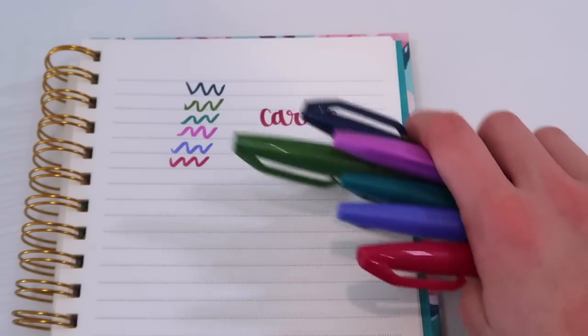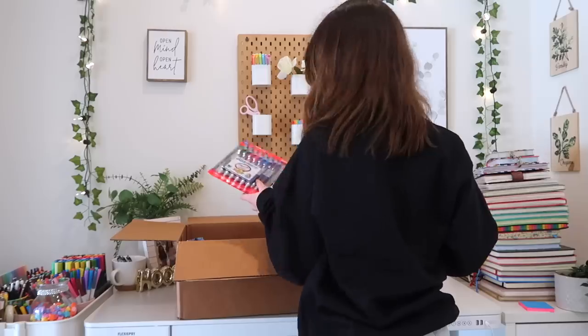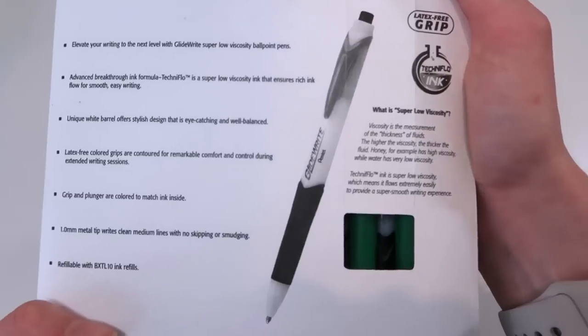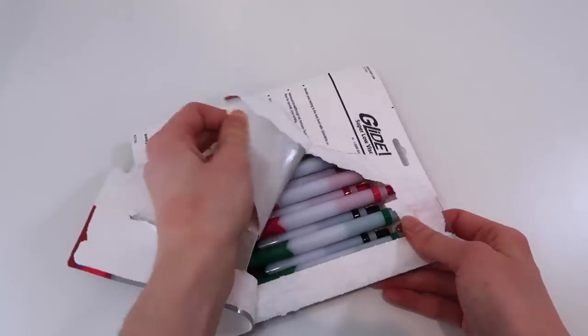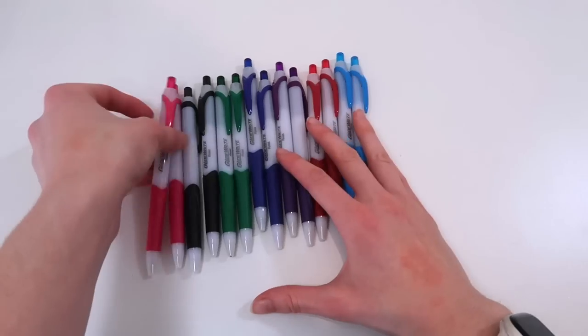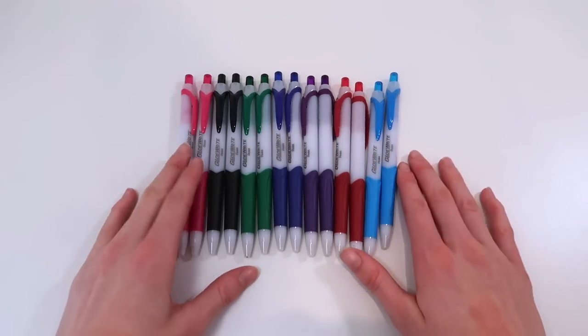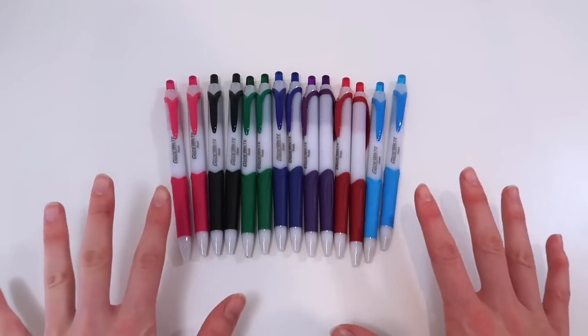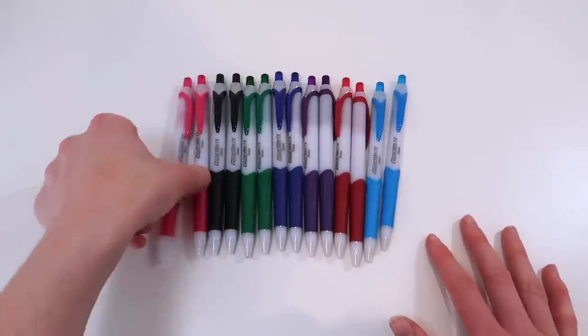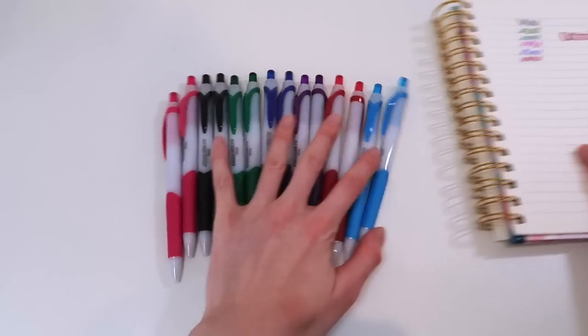I definitely recommend these for beginners especially for hand lettering since they're just super easy to control. First impressions — these are super duper light. I do wish there was a bit more color variety just because I love colored pens, but I'm mostly interested to see if they glide while they write since they're called Glide, so let's swatch.